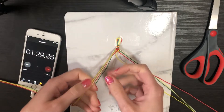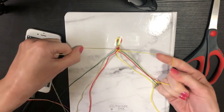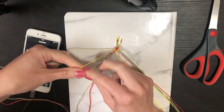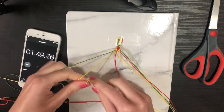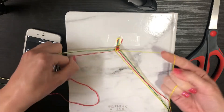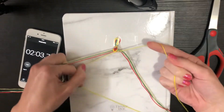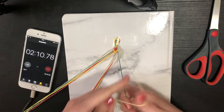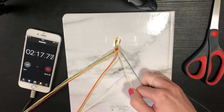I thought this could be fun — if you guys wanted, you could time yourselves and let me know down below how long it takes you to make a chevron bracelet. We could do this for different patterns and just compare times. I've been knotting for about 14 years, which I don't think I've ever mentioned on this channel. For me, some of these basic patterns are really easy and quick — I never stopped to think about how long something took, I just liked making them.